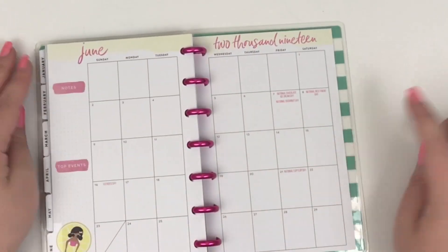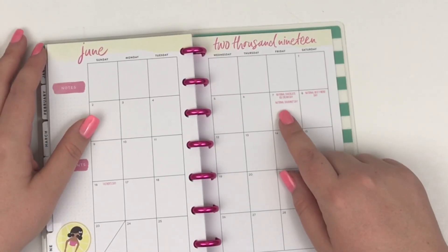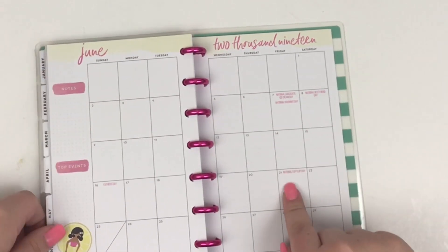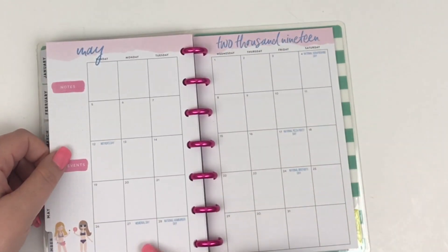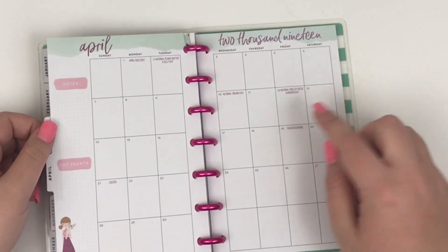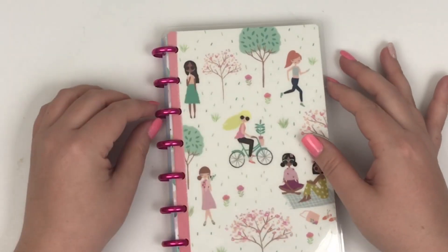One thing I love about this planner — on the monthly pages it points out the fun holidays. Like June 7th is National Chocolate Ice Cream Day and National Donut Day. June 8th is National Best Friend Day, National Flip-Flop Day, Social Media Day. In May there's National Pizza Party Day, National Hamburger Day. It's just got a bunch of those fun national holidays — National Grilled Cheese Day, National Siblings Day. Super cute. So that is the mini Squad Goals planner.